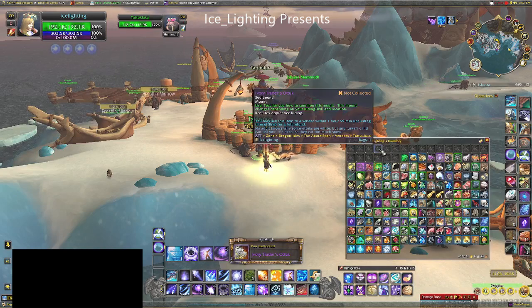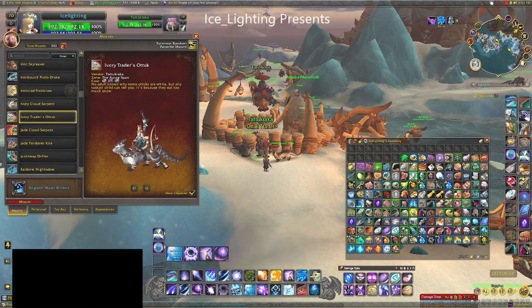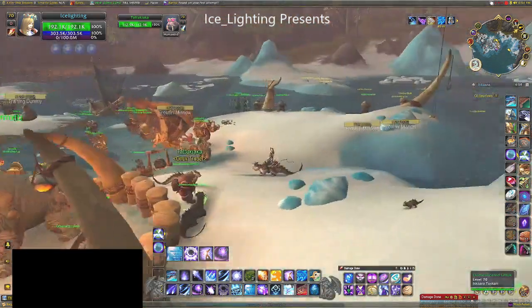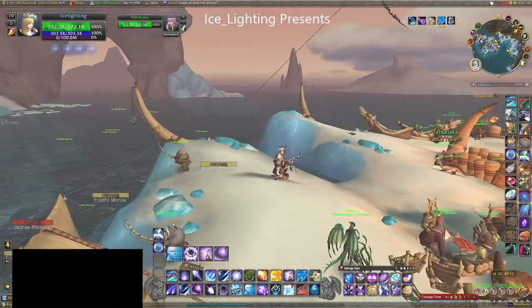And here we have our extremely adorable little botta type creature. I shall mount it so that you can have a quick look at its mount special, which is sitting up.